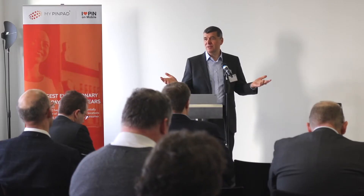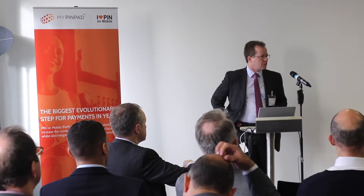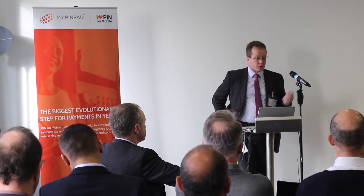Without that standard it was always a question, but with the standard, consumers and the payment industry as a whole can be reassured that it is a secure process. Consumers and issuers trust PIN — it underpins what we do and what we've done for payments for the last 12 years or longer. The security is absolutely essential to that trust.